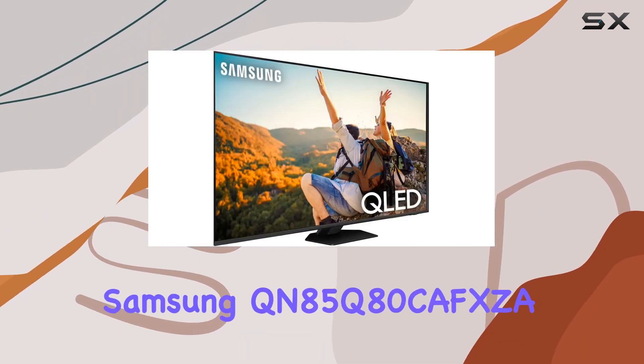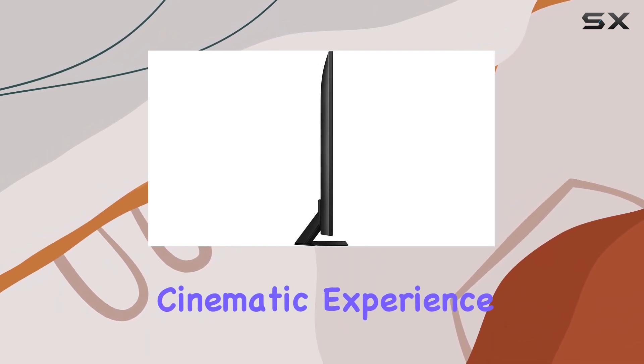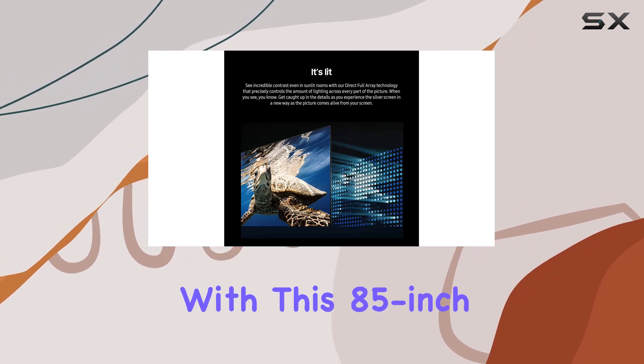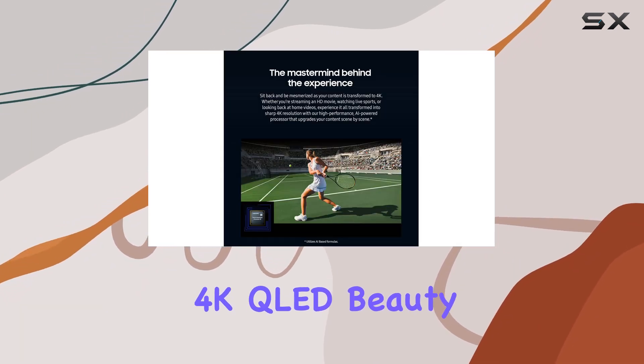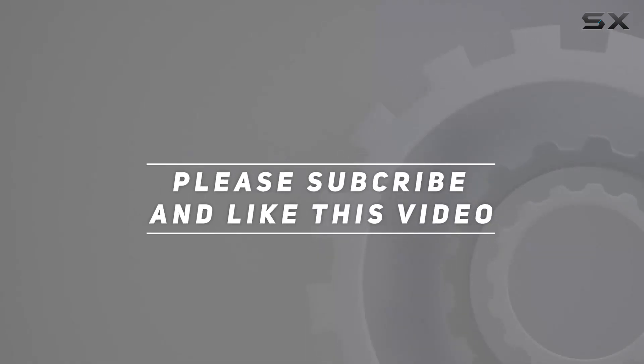In summary, the Samsung QN85Q80 CAFSA is not just a TV — it's a gateway to a cinematic experience in the comfort of your home. Immerse yourself in the future of entertainment with this 85-inch 4K QLED beauty. Check out the video description for an updated price, and thank you for watching.